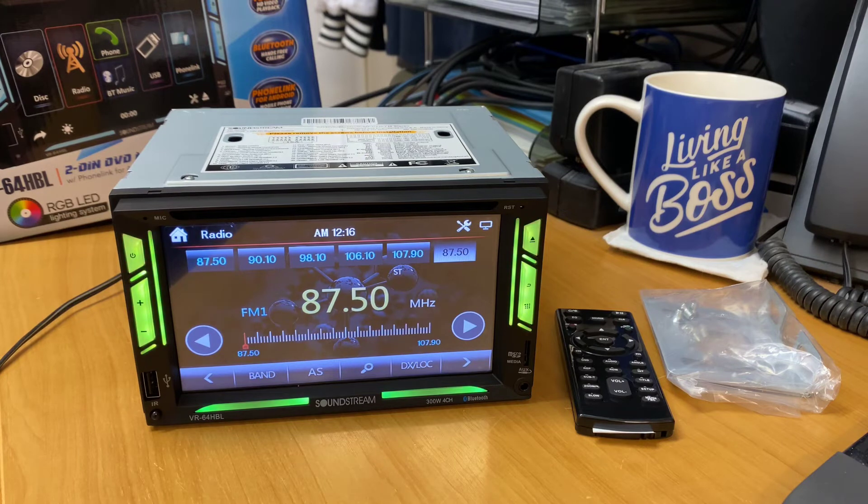You've got phone link, Android, and Bluetooth connectivity. It's a 6.2-inch LCD screen that will do 1080p HD video playback. Depending on what region you play, you can also burn your own movies in your own format and play them directly on the unit if you wish.